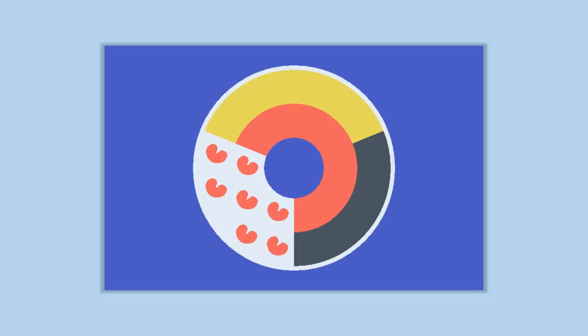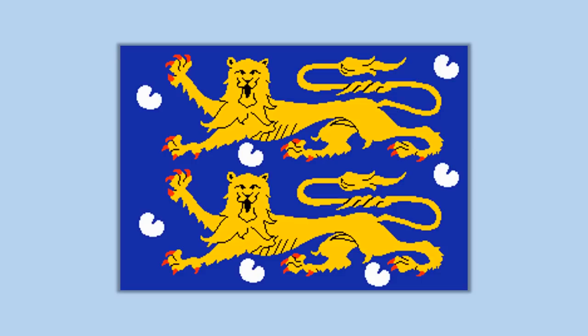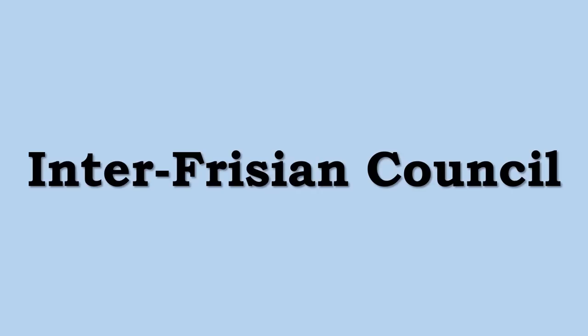The Gruppe van Auerck proposed a new design: the Redbad flag, featuring two golden lions — found on various historic Frisian flags — and seven silver Pompeblaed. Redbad was a very important Frisian king from the late 7th and early 8th centuries. However, the Inter-Frisian Council responded to the criticism and this new design by declaring the existing flag the final design, closing further debate.